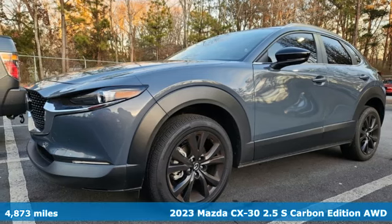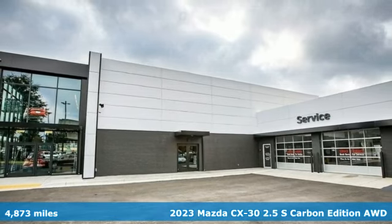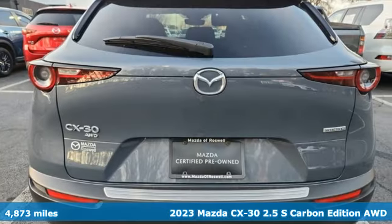It's a 2023 Mazda CX-30. For all the things that drive you, there's Mazda. A great vehicle is comprised of great features like these.